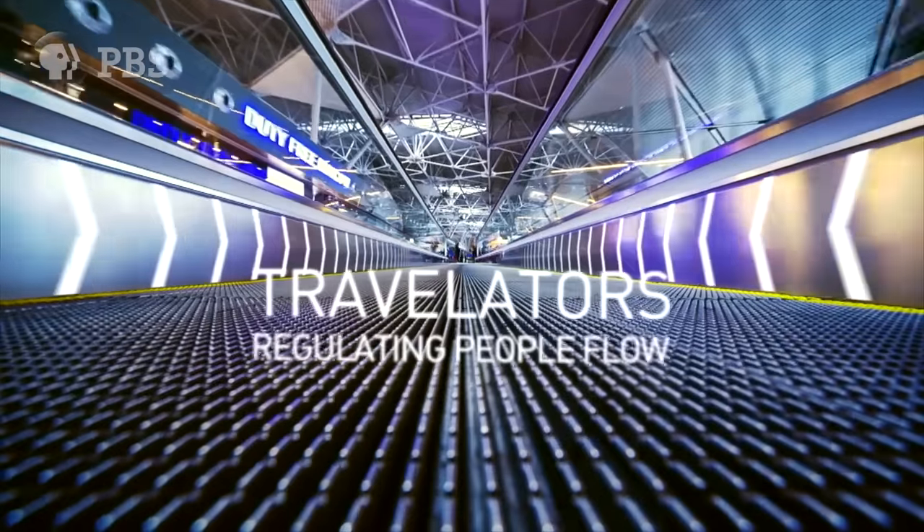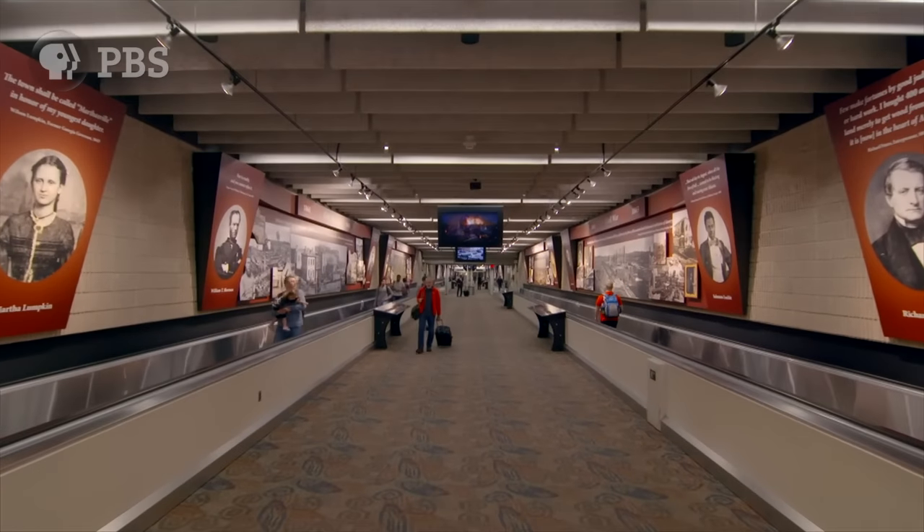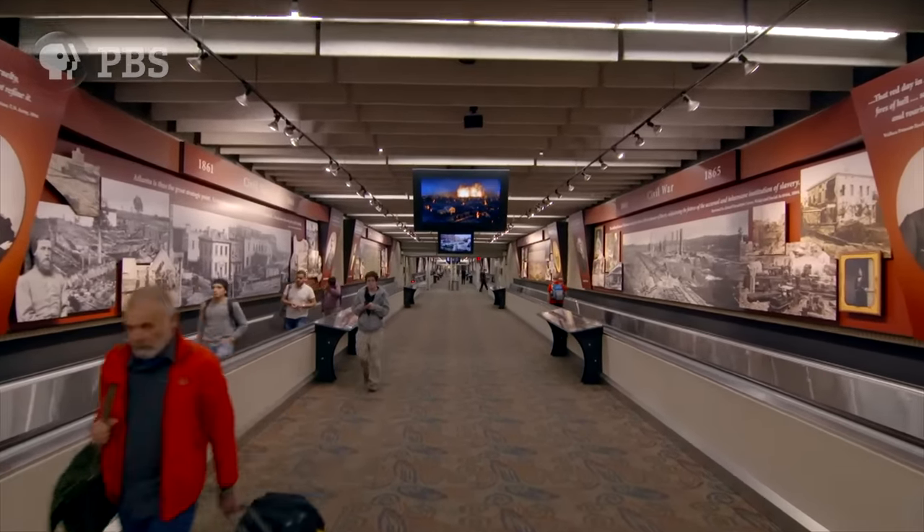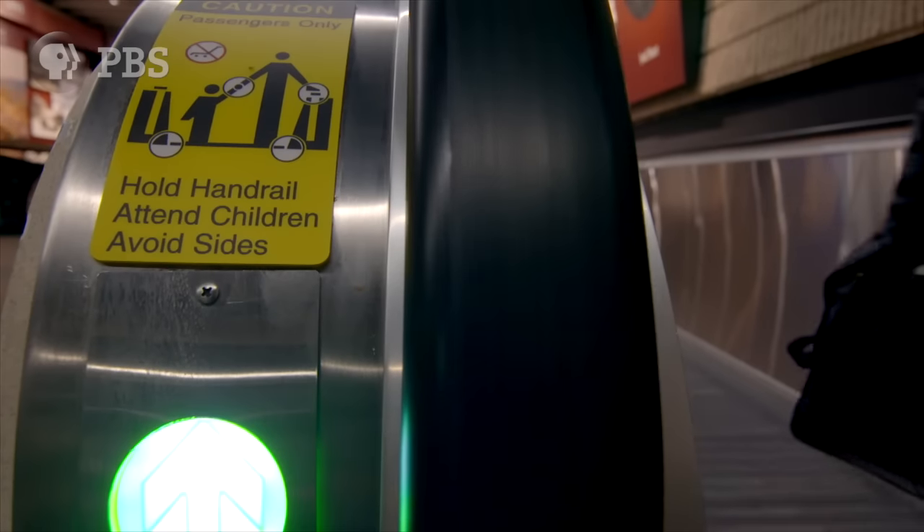You might think we're going faster by being on a travelator, but we're really not — at least not when we're standing still. The two reasons why you have travelators: the first is a matter of convenience. You have long distances of walking in the biggest airport in the world. The perception is that by getting on a travelator, it's easier to get from one point to the other while carrying all your luggage.